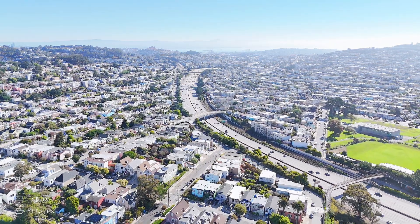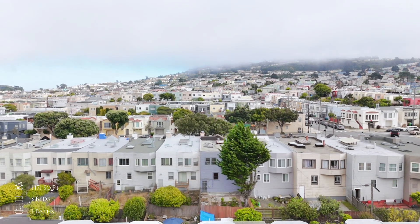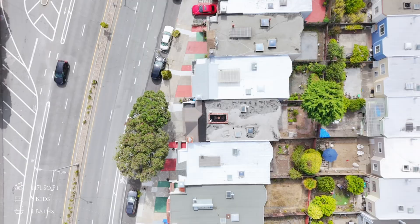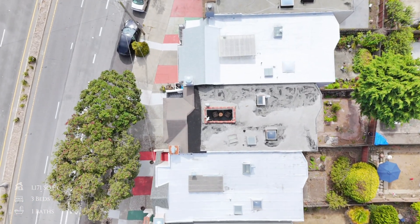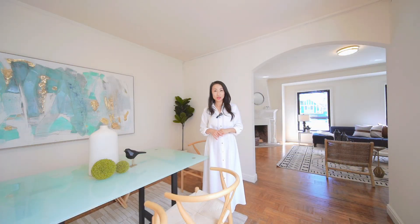This home combines the best of city living with the comfort of a well-loved and cared-for residence. Don't miss the opportunity to make this prime Outer Mission property your new home. Thank you so much for taking this video tour with us. You have to come and experience the views and this beautiful home in person. See you soon.